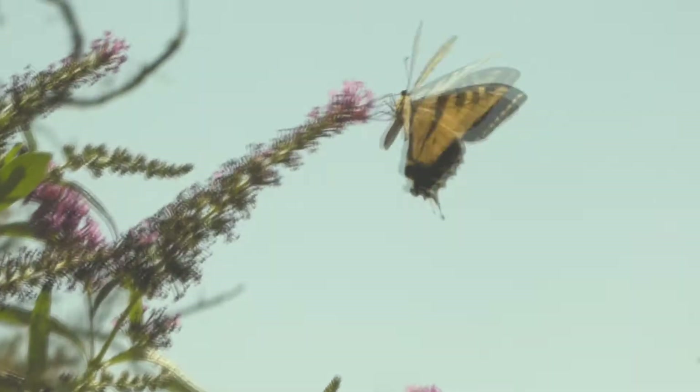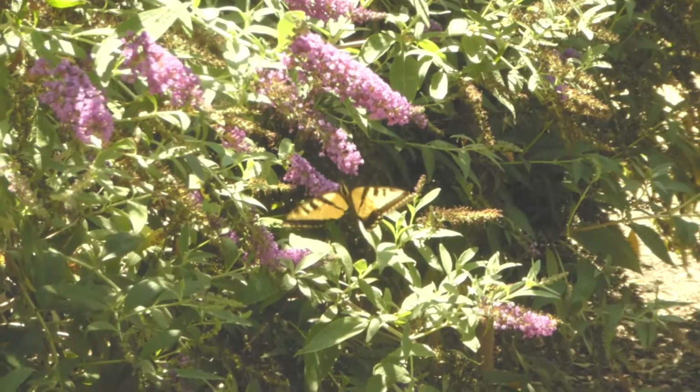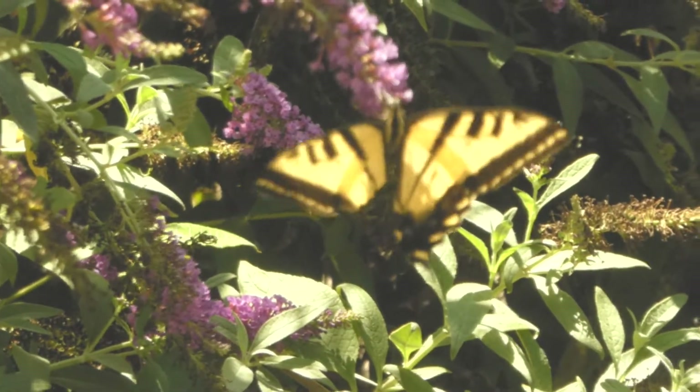This is considered a large butterfly and can have a wingspan up to 4 inches. It only lives between 6 and 14 days, but they typically have 3 to 4 broods per season, so you see them pretty much all summer long.